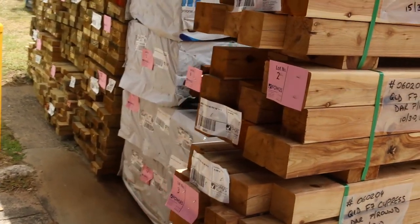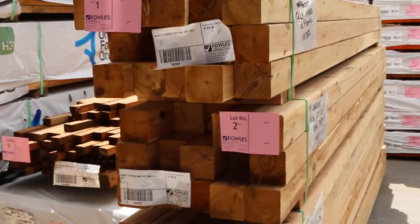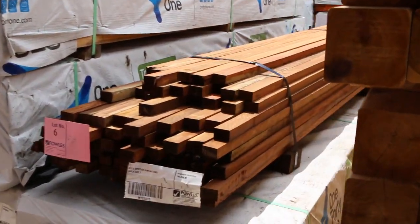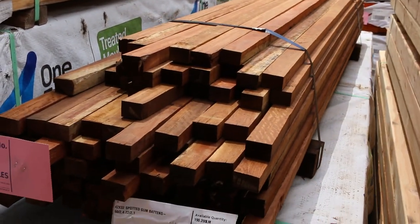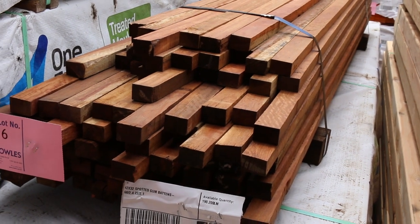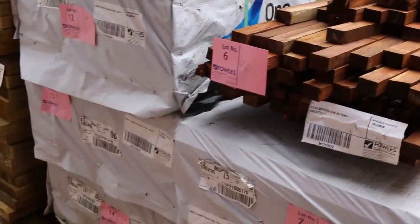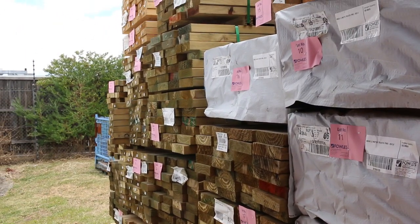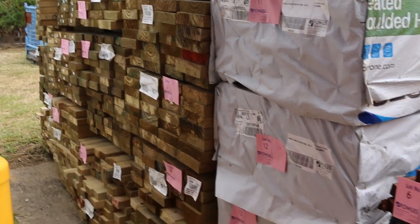Some 90 by 90 F7 cypress pine posts, lots one to five — nice-looking stock. In behind there, a little pack of spotted gum batten material, 42 by 35. Then we've got some 190 by 35 MGP10 treated pine, and also some 140 by 45 MGP10 treated pine in three-meter lengths. Some nice stuff up early — make sure you're in nice and early.